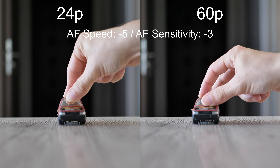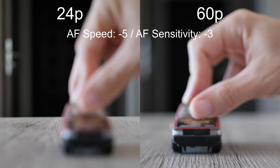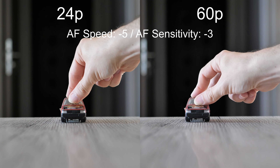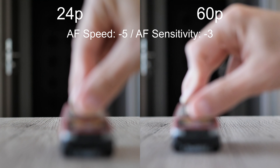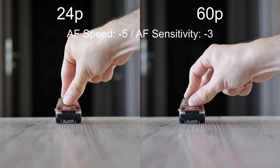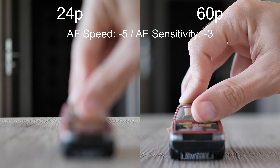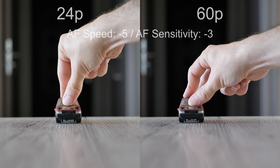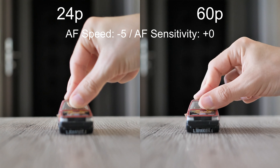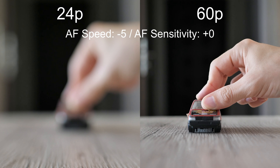The fifth and last test compares 24p and 60p videos with the same settings, so we can clearly compare the differences between them. With the lowest settings for both sensitivity and speed, 60p mode is a clear winner. Even though it is also unable to keep up with the car, it performs better. With speed set to minus 5 and sensitivity at default, 24p is usually more sluggish but neither performs well.